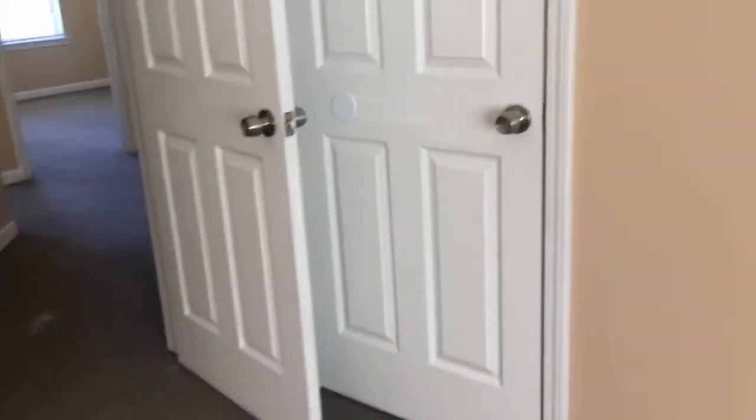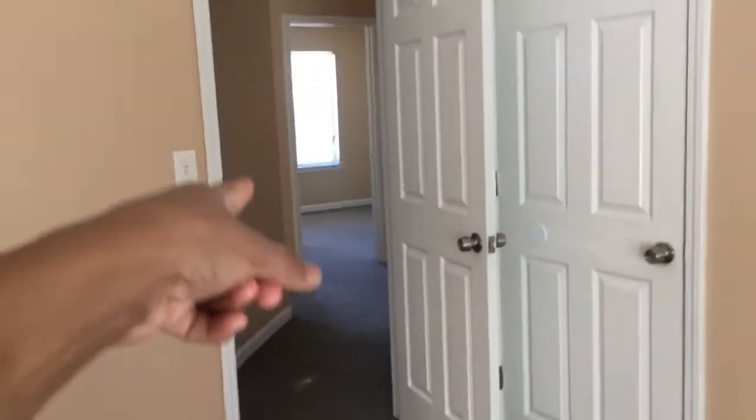So going straight upstairs, right here is gonna be Jackson's room. He has his little closet here. I figured this is a good size room for him because he's tiny. Then we go down this way and we have Jace's room — this is my room, it's a little bit bigger than Jackson's room. Jackson's room is right across, and he actually has two closets which I like a lot.